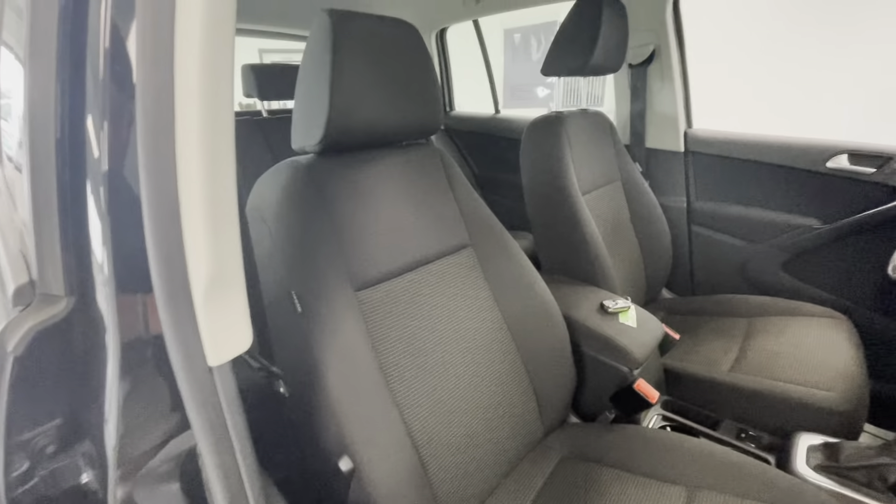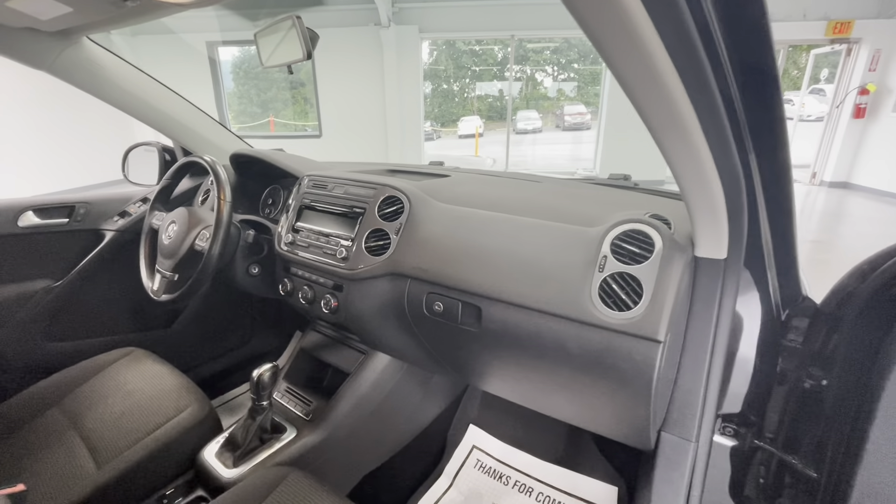Moving forward, let's go ahead and show you guys the interior. This vehicle comes with a premium black cloth interior and a black dash with some dark gray accents.